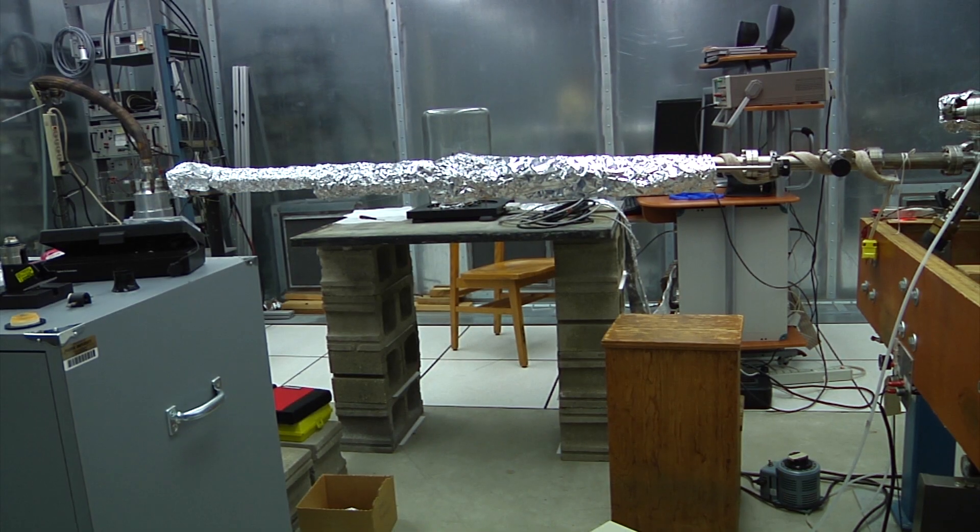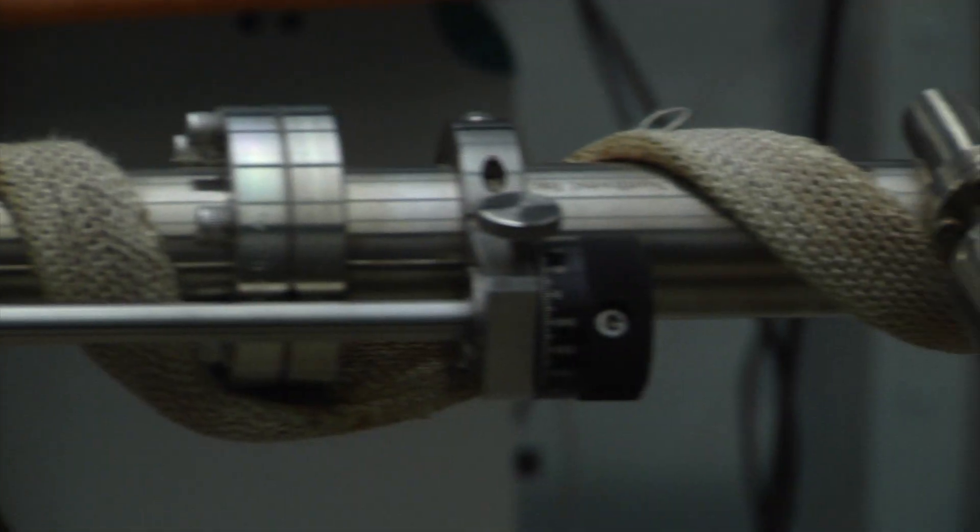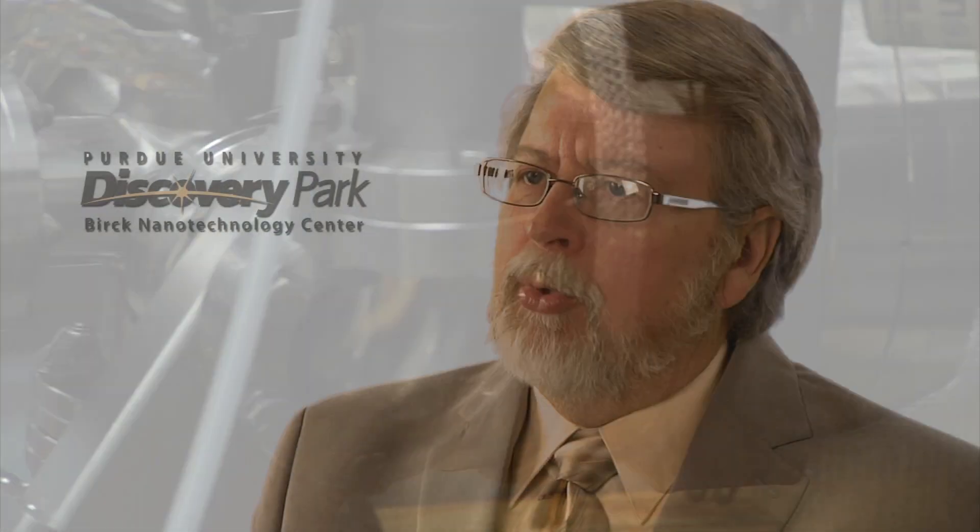And finally, for electromagnetic interference, we have four levels of metal in the walls, metal in the floor, metal in the ceiling, making a complete Faraday cage, which prevents any electromagnetic interference from getting into the room.